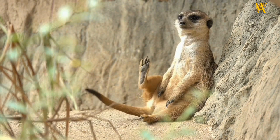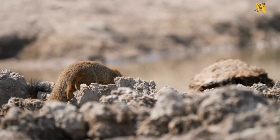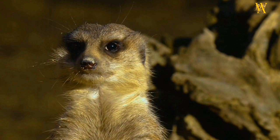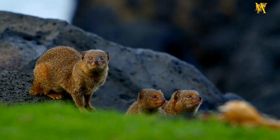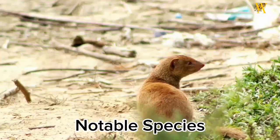Social structure: Mongooses exhibit a range of social behaviors. Some species are solitary, while others form family groups or live in larger colonies. In group-living species, cooperation is key for tasks like defending territories, hunting, and caring for offspring. They communicate through vocalizations, body postures, and scent marking.